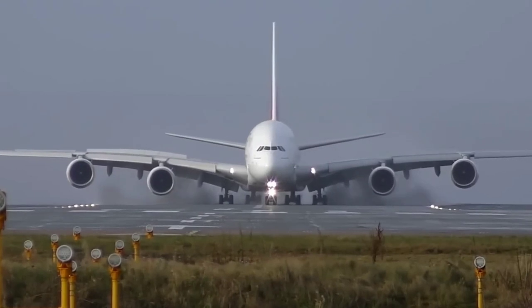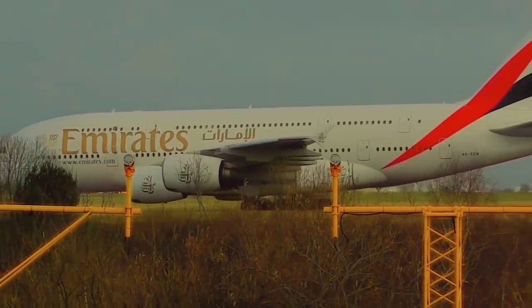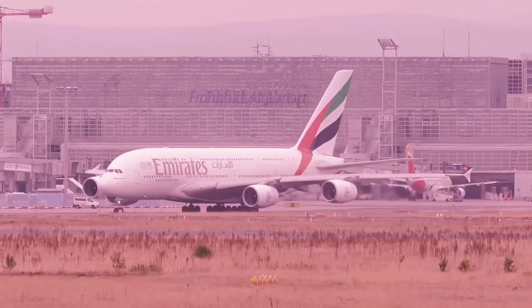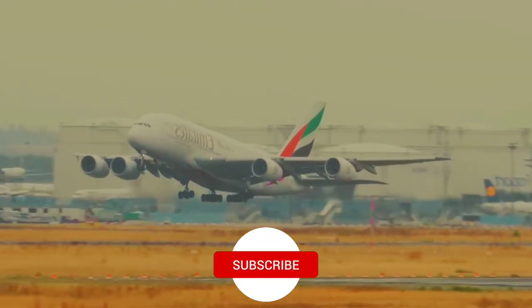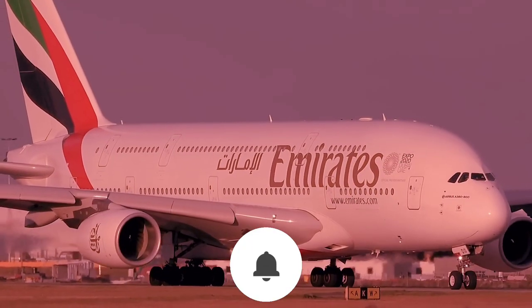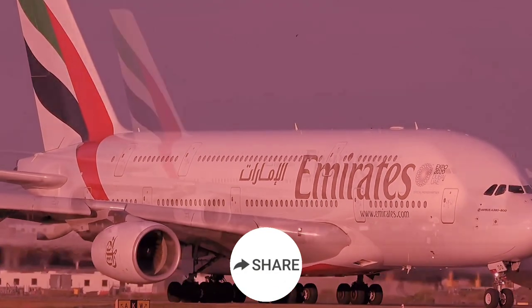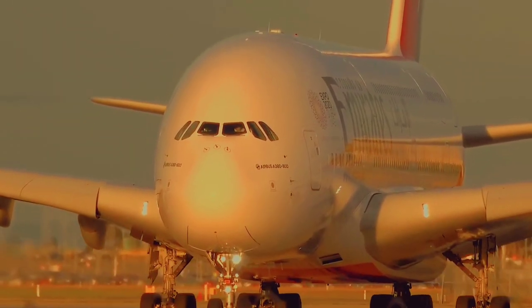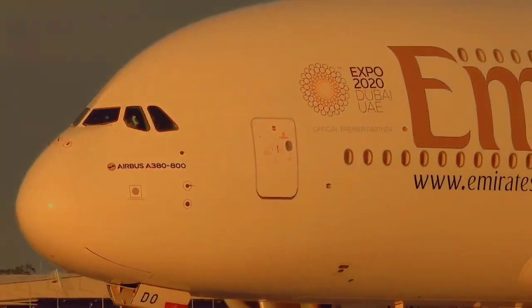This is a double-deck, wide-body, four-engine commercial aircraft created by Airbus. The airplane is 226 feet long with a wingspan of 261 feet, indicating that its wings are larger than its body. In terms of passengers, this airplane can accommodate 853 passengers at a time. It was introduced to alleviate congestion in airports, as busy airports often experience a large influx of people.